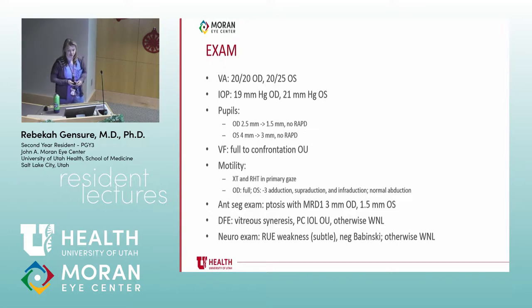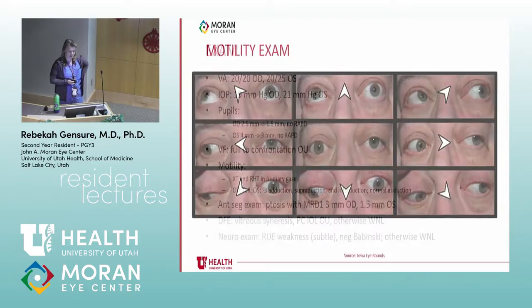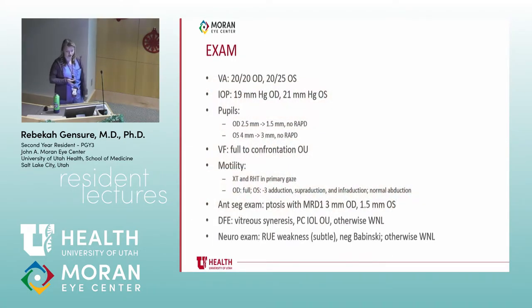On exam, the vision was pretty good — 20/20 and 20/25. Pressure was normal. He had pupil abnormalities: his right pupil was smaller than the left, with a 1.5 millimeter anisocoria that was equal in dark and light. His visual fields were full. His motility exam showed an exotropia and a right hypertropia in primary gaze in the left eye, with severely restricted adduction, superduction, and infraduction in the left eye but normal abduction. His neuro exam showed subtle weakness in the right upper extremity, negative Babinski, and otherwise normal.